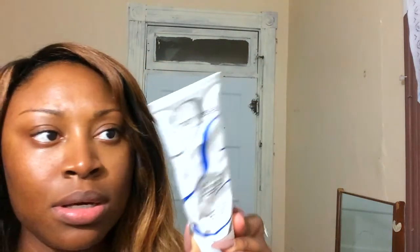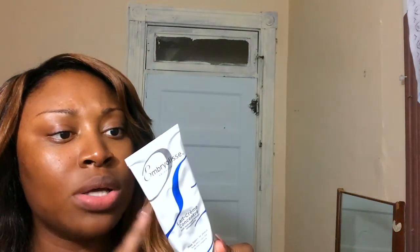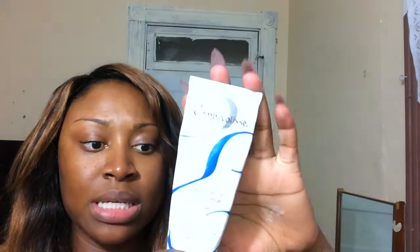As far as moisturizers, I've been using this one by Embryolisse. It looks like this and it's for all skin types. I started using it back in November and I still use it throughout the summer. I absolutely love it — it's almost done, which means I need to replace it, but it's amazing. I literally swear by this moisturizer.